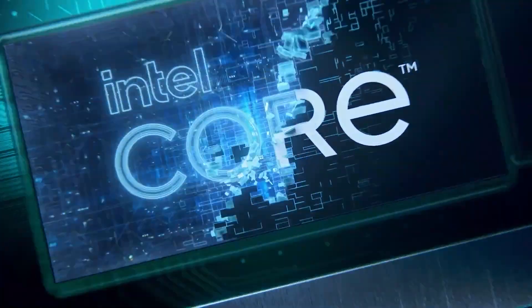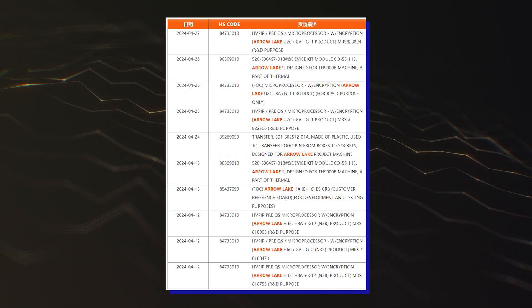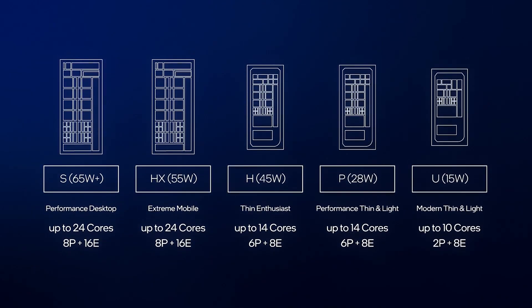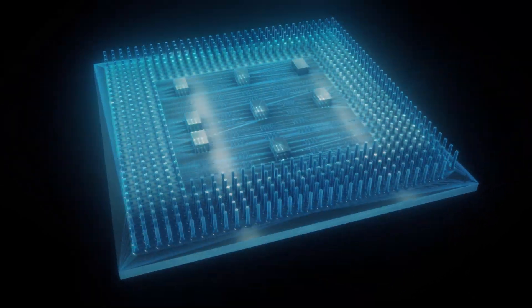The chips will be very similar to the desktop SKUs and will feature similar die configurations as we've seen in the past with the HX series. The Arrow Lake H CPUs will come in standard 14-core configs with up to 6 P-cores and 8 E-cores, similar to the existing Raptor Lake P/H SKUs. The low-power Arrow Lake U chips will come with a 10-core config with up to 2 P-cores and 8 E-cores.